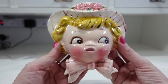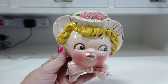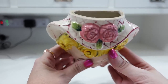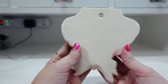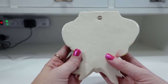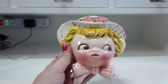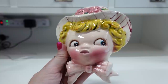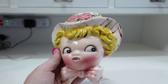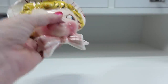The first thing I have listed here is a Lefton Miss Dainty Wall Pocket. This is really cute — I won this at an auction and she's just really precious. Ceramic, obviously you can hang her on the wall. I did list her for a buy it now of $45.99. She already has one watcher, so I have a feeling she'll go fairly quickly.